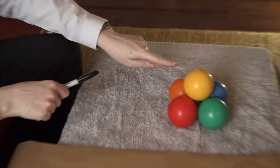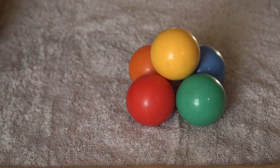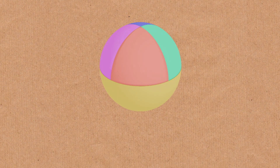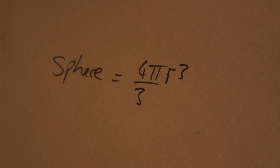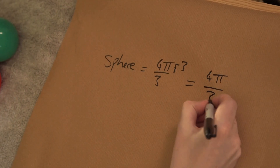That box contains exactly one sphere. We've got half a sphere from the top, and then from the bottom layer I cut it in half and then into quarters — so I've got four eighths of a sphere. Altogether that makes one complete sphere. The volume of one sphere is four pi over three r cubed — but let's say it has radius one, so it's just four pi over three.